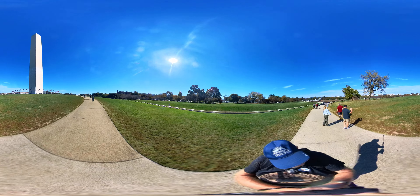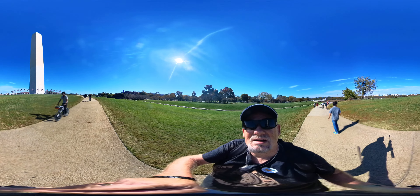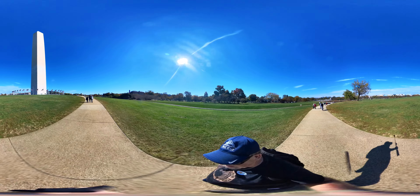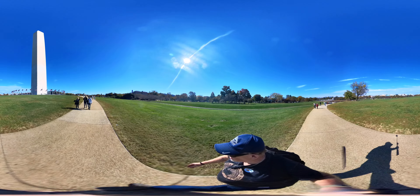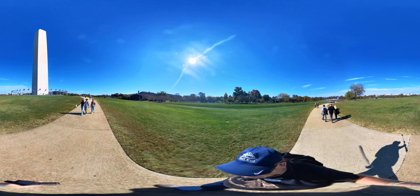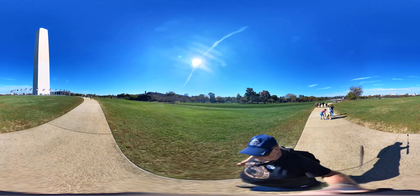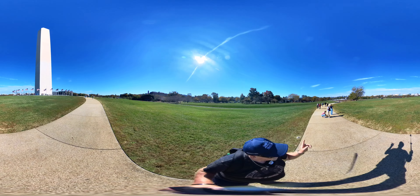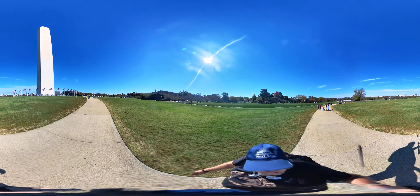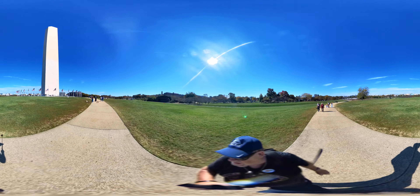Let's get up close to it. At least we're out of the sun now. Which way is the Capitol? It must be that way. Based on the sun, I would say over there is south, so that's where the Capitol building is.